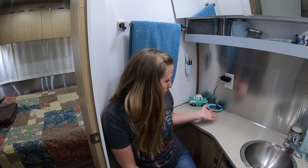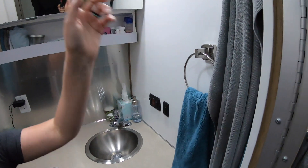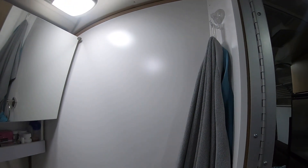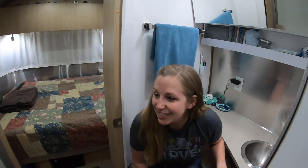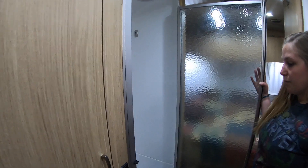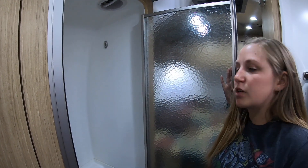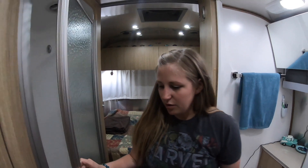Our bathroom has plenty of counter space and a nice sink. There's a towel bar over here for our hand towel, and we have more suction cups up there for our actual towels to leave them for drying. There's a ton of storage in here. And then we have the split bathroom — so across from the bathroom is the shower. For me there's plenty of space; for Josh it's still enough space, just a little tight. He's going to give you a tour of the kitchen and living room.